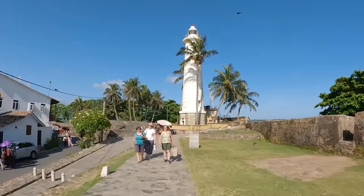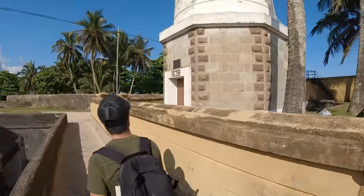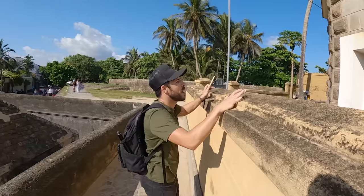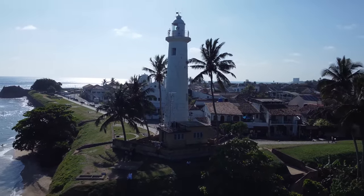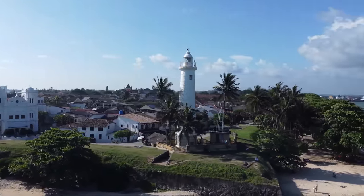We've made it to the Galle Fort lighthouse! Look at that — so cool with the palm trees and the white lighthouse. On the door it says 1938, but I believe the British actually built this in the mid-1800s. It burned down in 1936 and they had to rebuild it — that's why it says 1938 on the door. Actually it was constructed by government factory in 1939. I believe they built it two meters taller than the original, and I think this is the first lighthouse ever built in Sri Lanka.